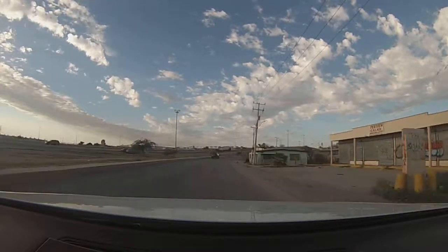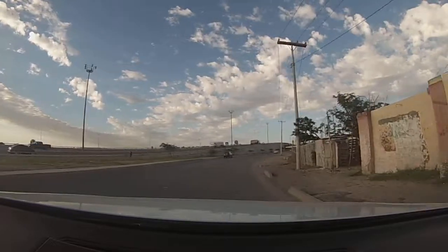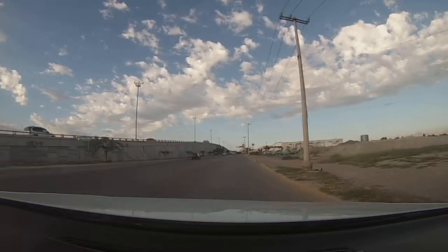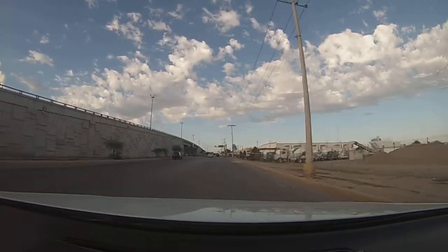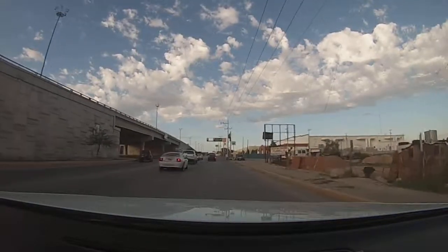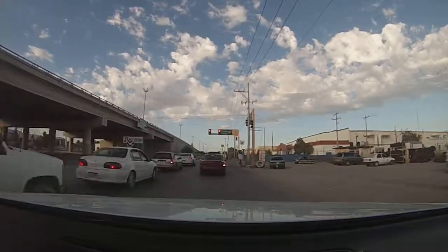We will slow down here, because typically the police are around the corner waiting for speeders. You can see some other companies off to the right here. One of them is Impulsive — it's actually a 3PL hub.